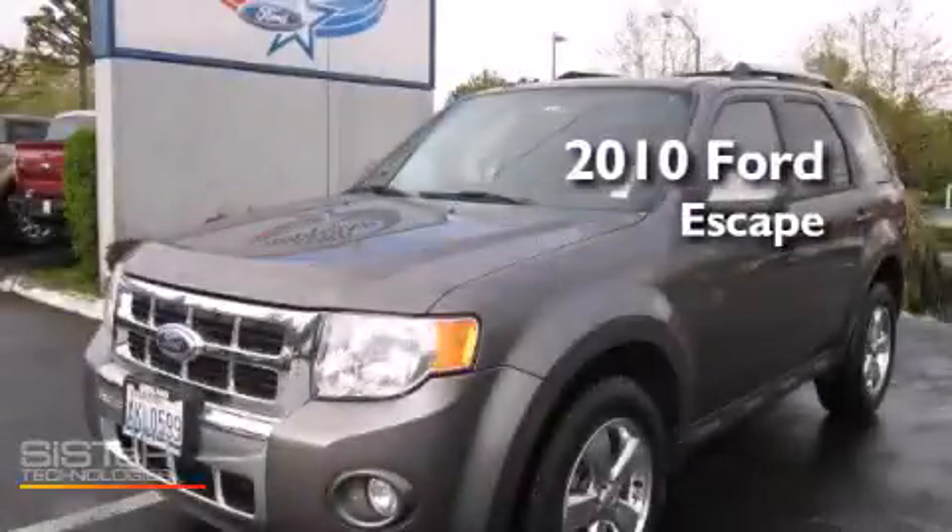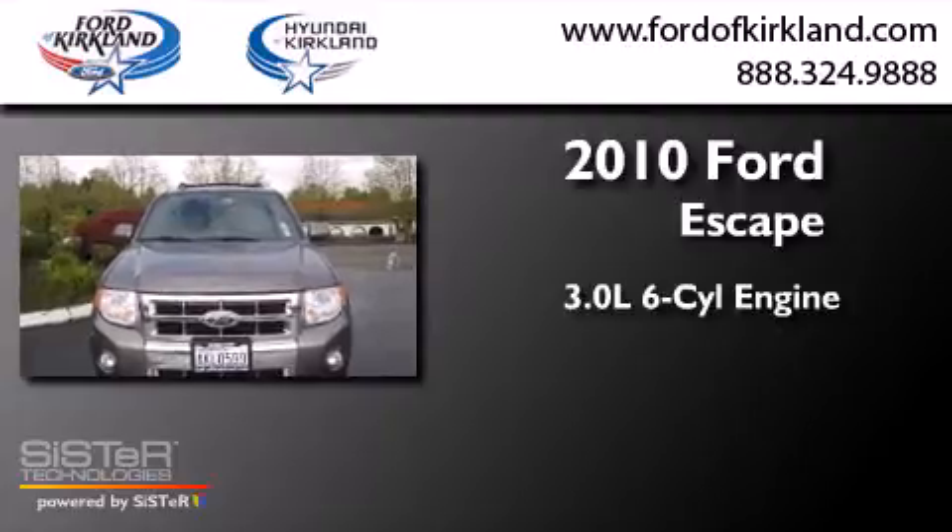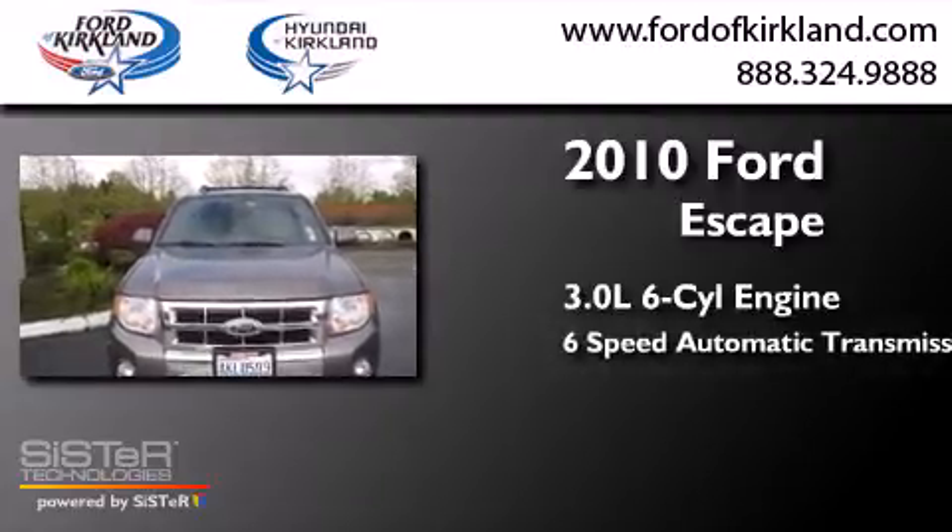This is a 2010 Ford Escape. It has a 3.0-liter six-cylinder engine and a six-speed automatic transmission.